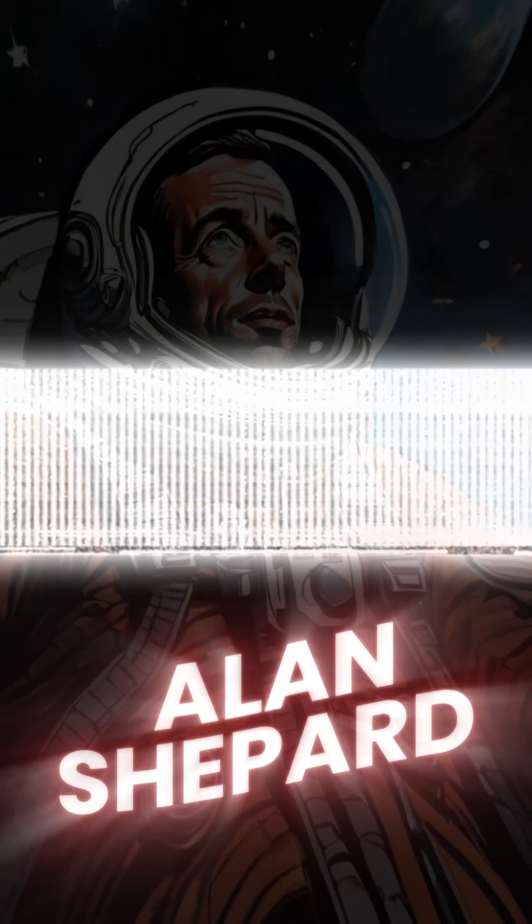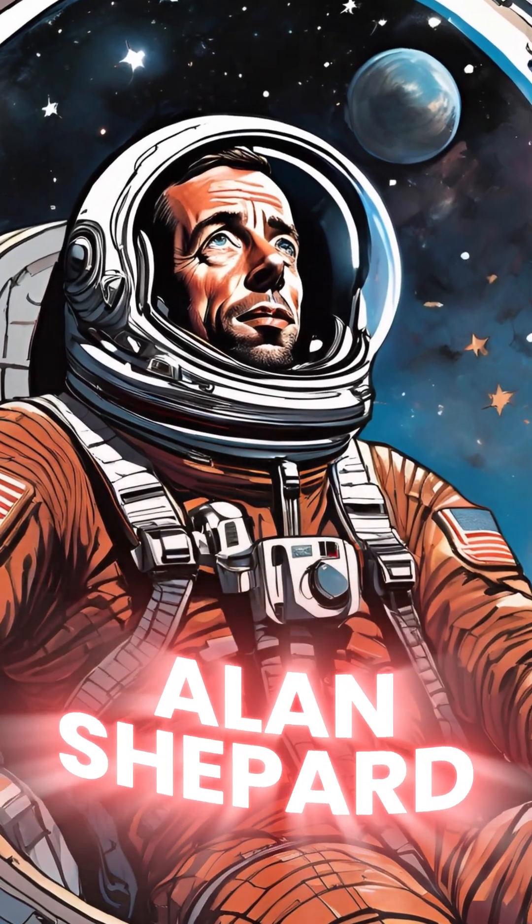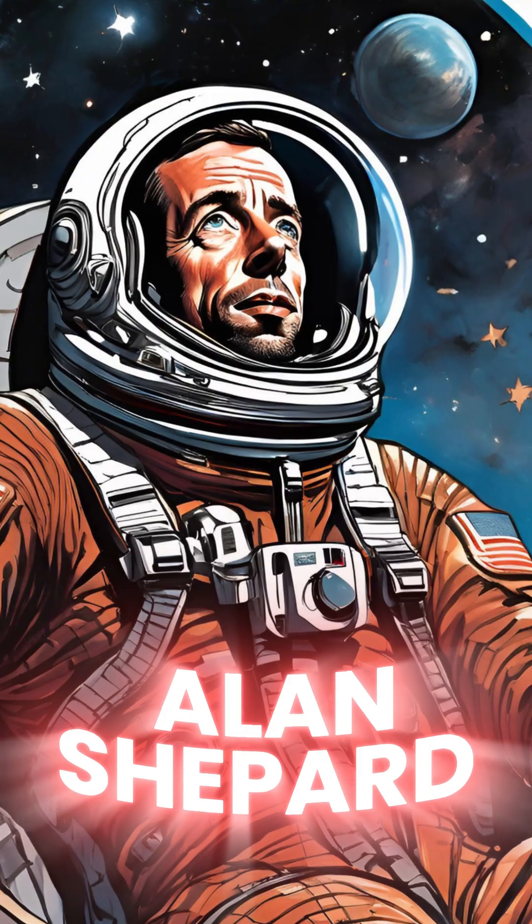In 1961, Alan Shepard became the first American in space and he had no choice but to relieve himself in his suit.